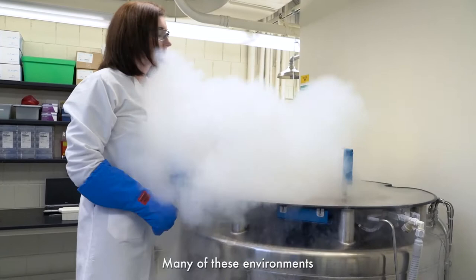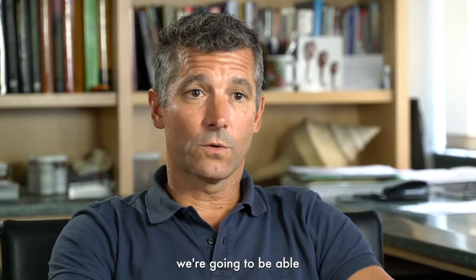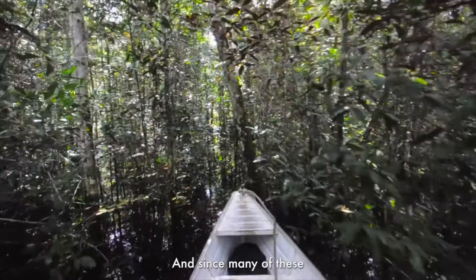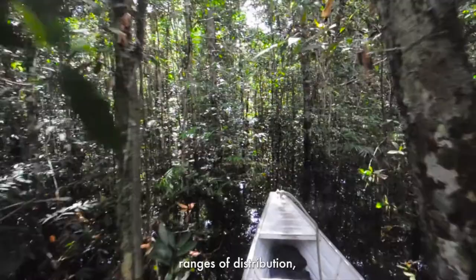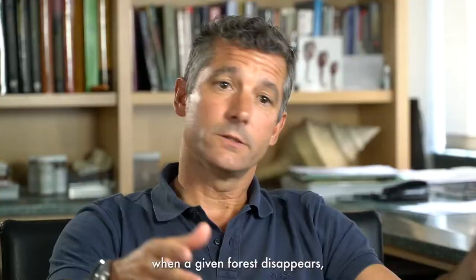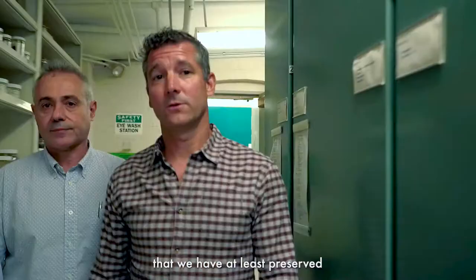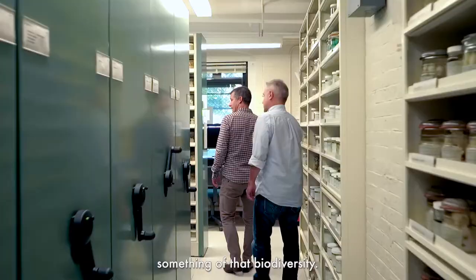Many of these environments are disappearing fast, and we don't know if in the future we'll be able to collect there again, or if that forest will even exist. Since many of these species have very narrow ranges of distribution, when a given forest disappears, the species that once lived there may also be gone. So bringing some of these specimens back into the museum is a way to ensure that we have at least preserved something of that biodiversity.